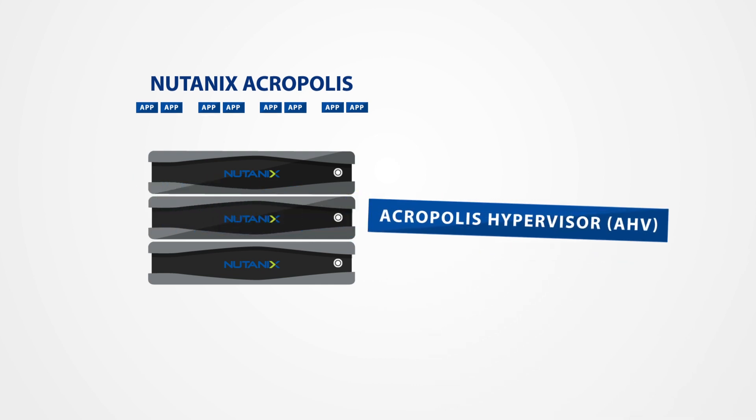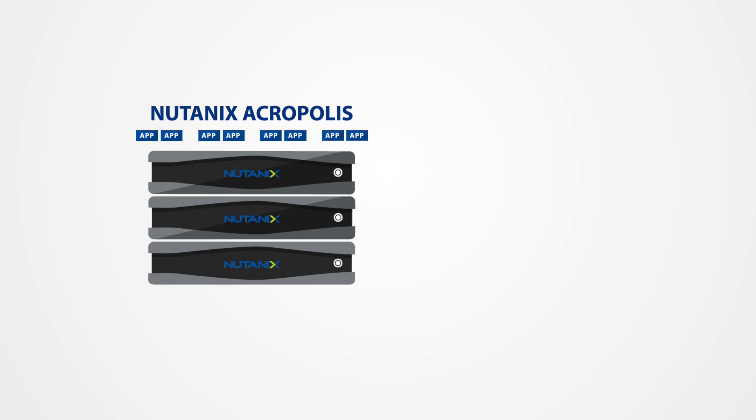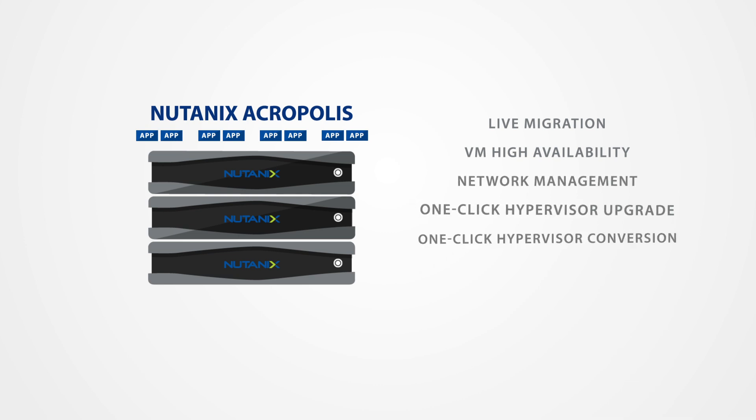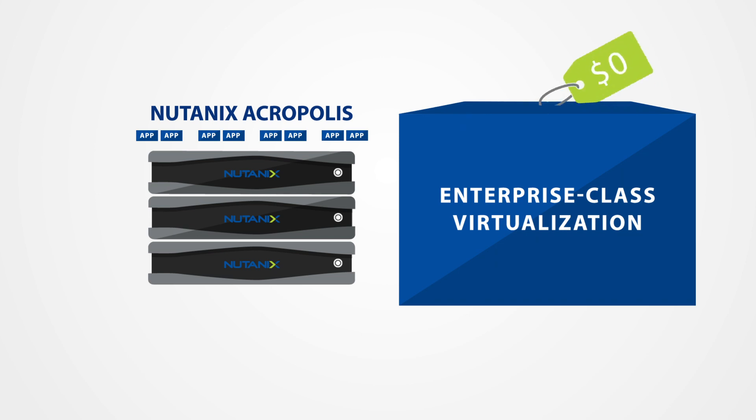Acropolis supports powerful capabilities such as live migration, VM high availability, network management, one-click hypervisor upgrades, and more — all as standard, no-cost features.